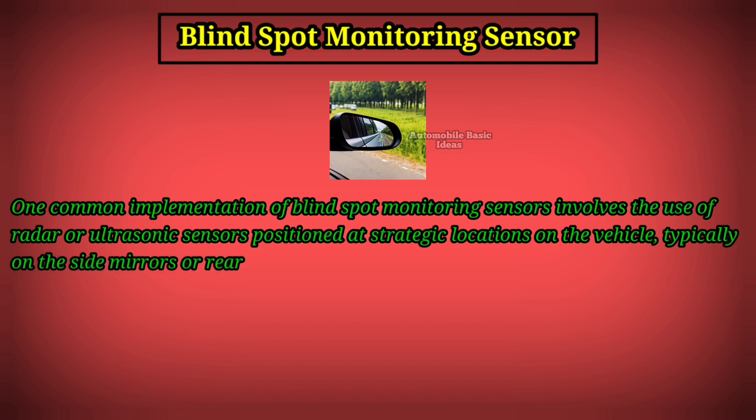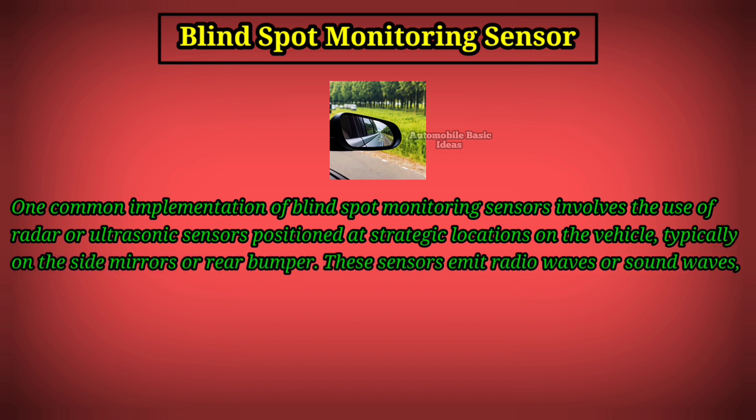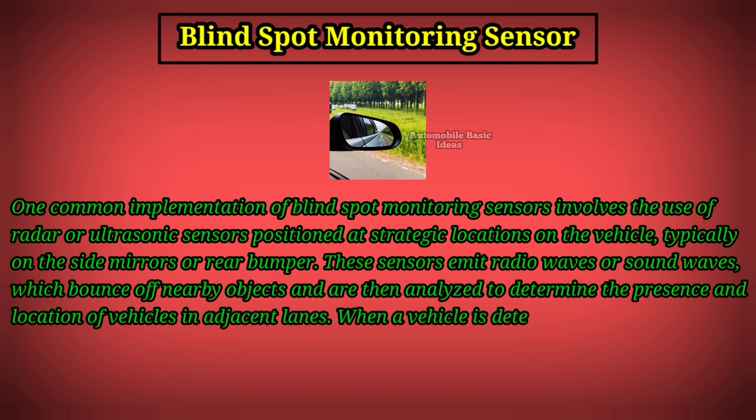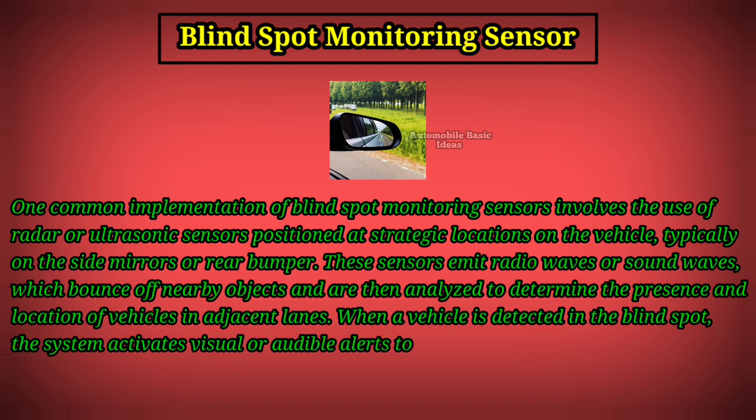These sensors emit radio waves or sound waves which bounce off nearby objects and are then analyzed to determine the presence and location of vehicles in adjacent lanes. When a vehicle is detected in the blind spot, the system activates visual or audible alerts to notify the driver, often through icons or lights located in the side mirrors or dashboard.